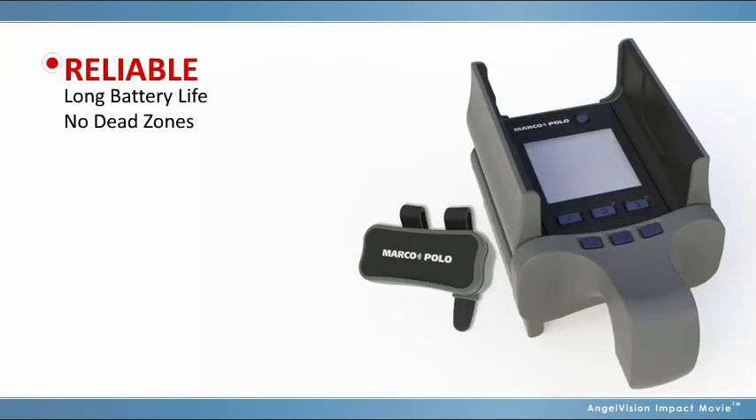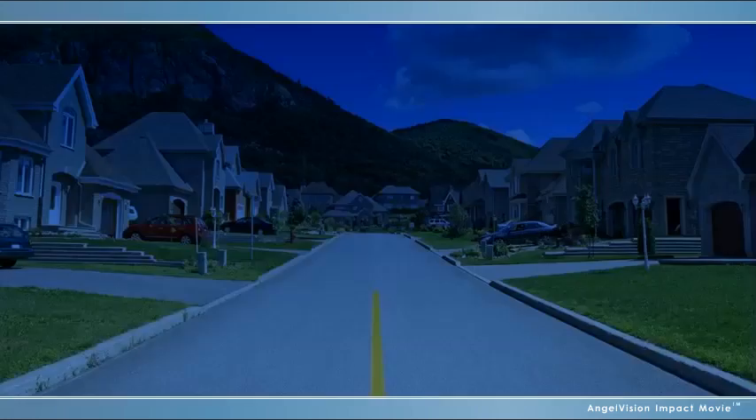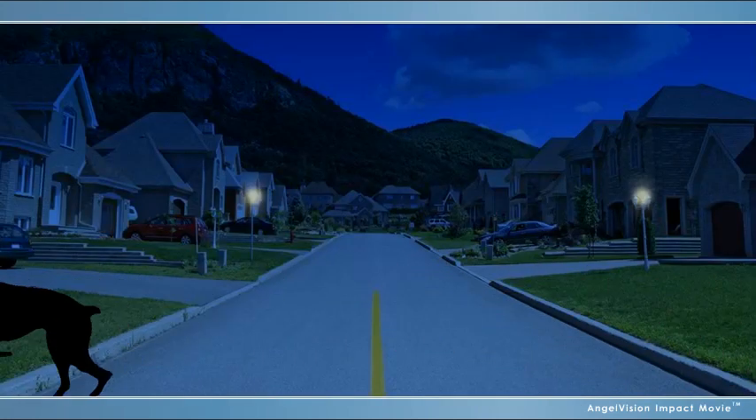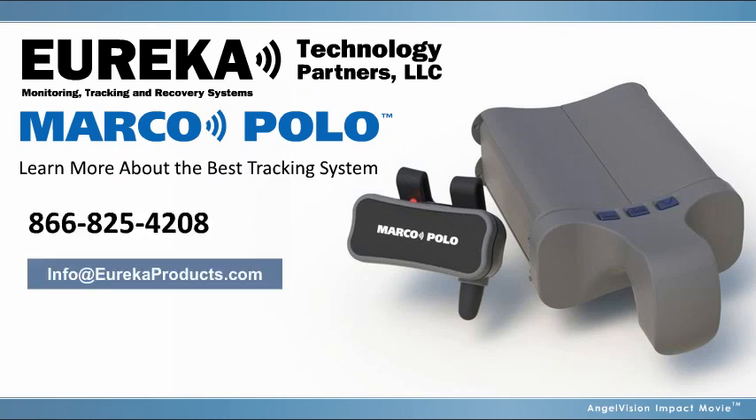Marco Polo is a reliable, low-cost, easy-to-use solution to find what's missing. Do you know where your pet is? With Marco Polo from Eureka Technology, you will. Want to learn more about the best tracking system around? Contact us.